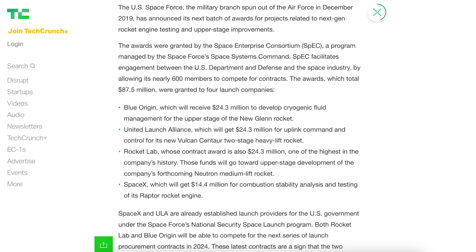There was an article posted by TechCrunch about some further funding SpaceX has received from the US Space Force. Of the $87.5 million awarded, SpaceX will get $14.4 million for combustion stability analysis and testing of its Raptor rocket engine.